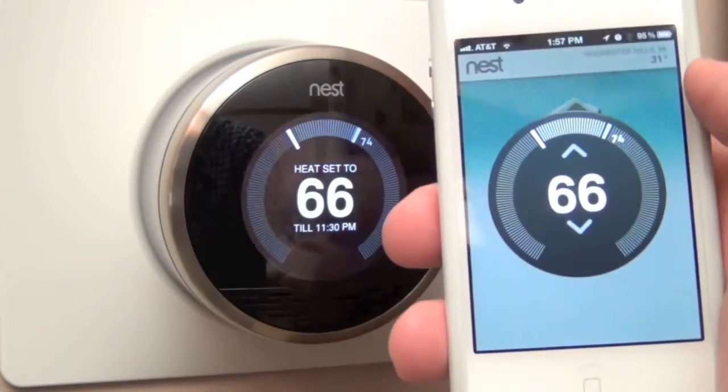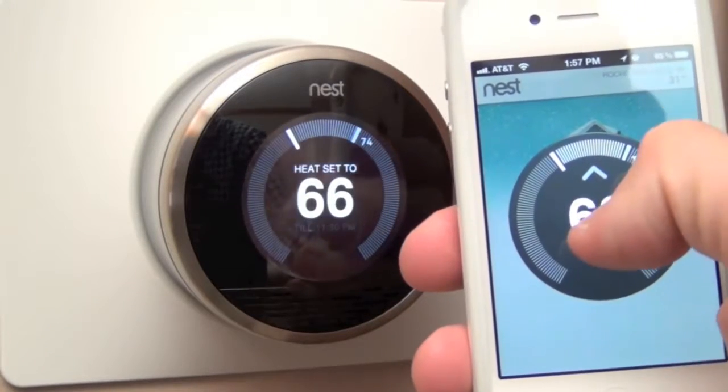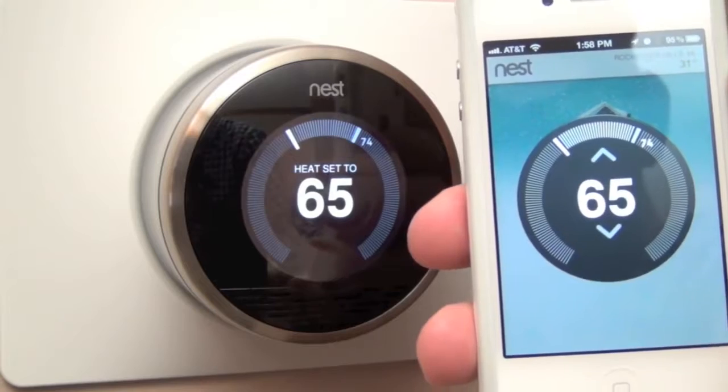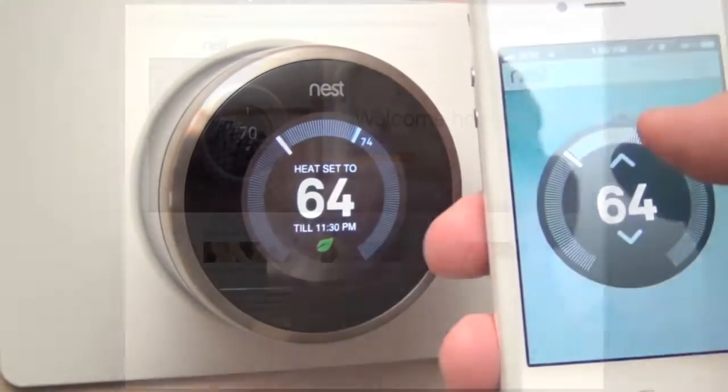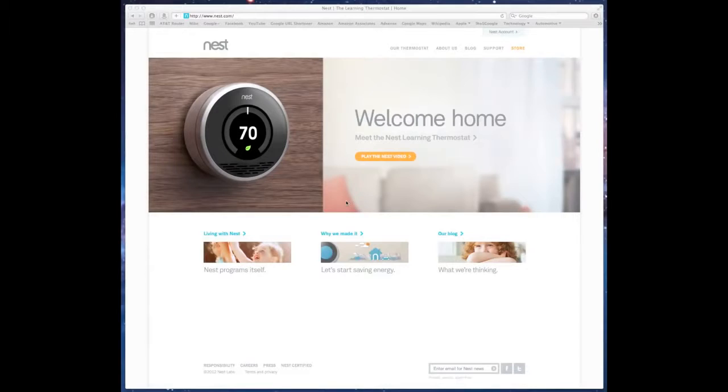You can also adjust the temperature live with your app and it's pretty instantaneous — if we adjust down to 65 degrees, you can see the thermostat reads that pretty quickly.